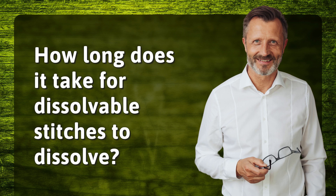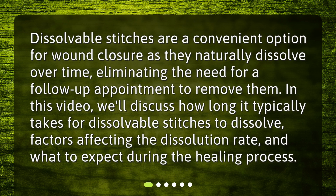How long does it take for dissolvable stitches to dissolve? Dissolvable stitches are a convenient option for wound closure as they naturally dissolve over time, eliminating the need for a follow-up appointment to remove them. In this video, we'll discuss how long it typically takes for dissolvable stitches to dissolve, factors affecting the dissolution rate, and what to expect during the healing process.